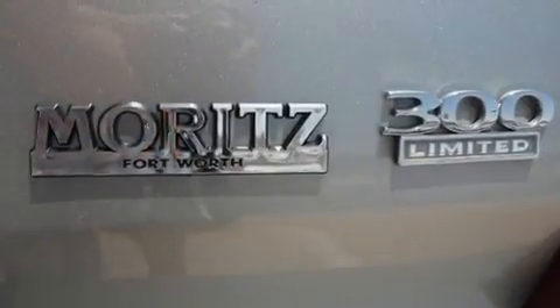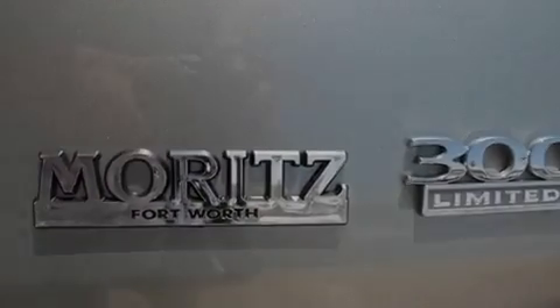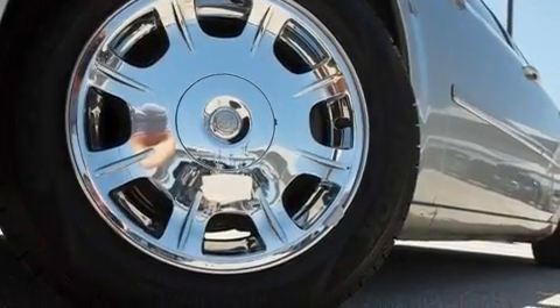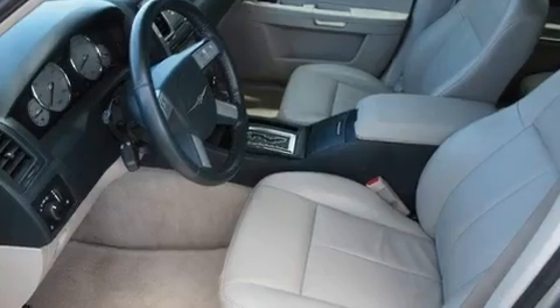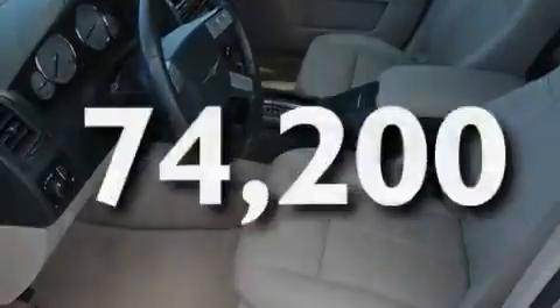Its top features include a power driver's seat, solar control glass, cruise control, a CD player, leather seats, a four-wheel independent suspension, aluminum wheels, traction control and stability control systems, air conditioning with automatic climate control. This vehicle has less than 75,000 miles.